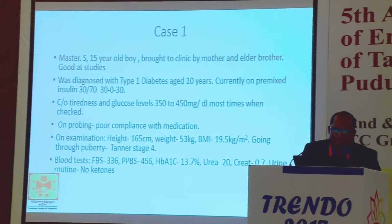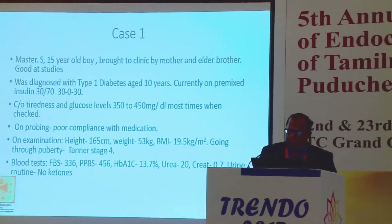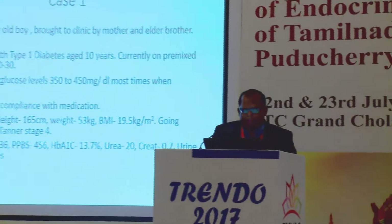On deep probing, the boy accepts that he doesn't take his insulin regularly because he is fed up with taking his medications. On examination, he was found to have a height of 165 cm, weight of 53 kg, BMI of 19.5 kg/m², and is currently going through puberty with Tanner stage 4 development.